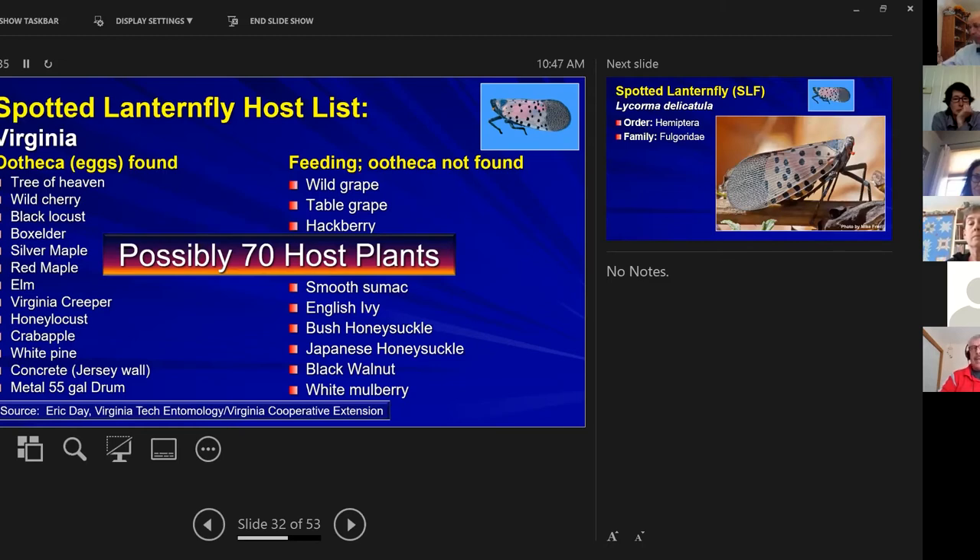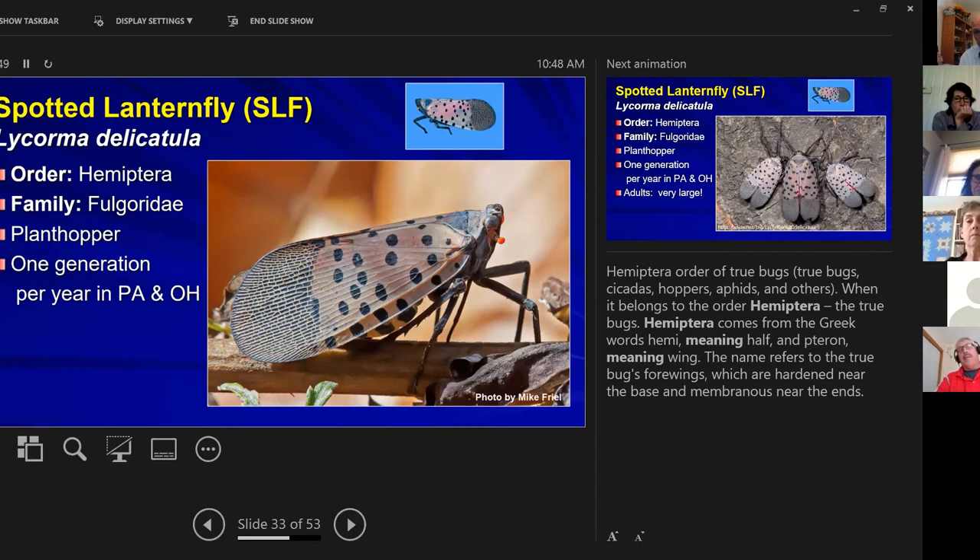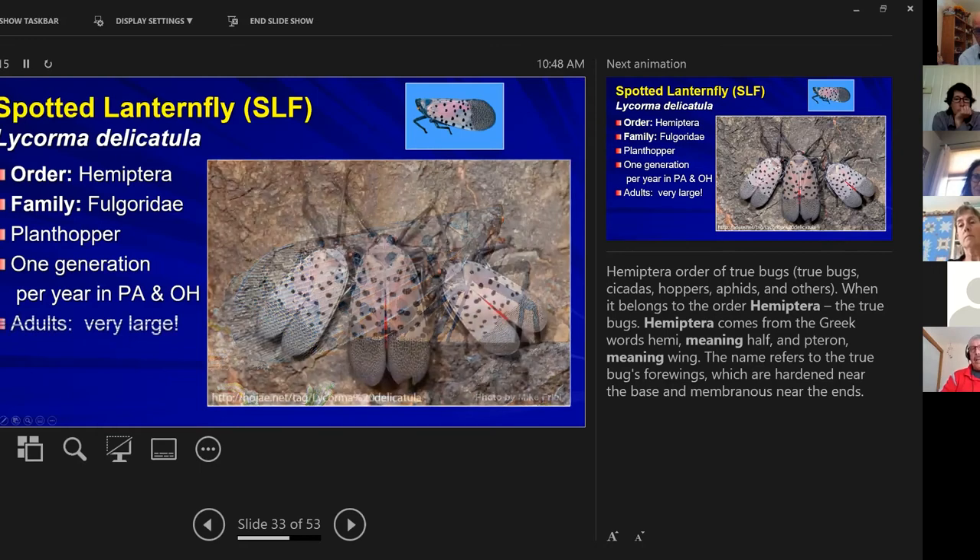Spotted lanternfly is a member of Hemiptera — half wings — classified as a true plant hopper. There is one generation per year in Pennsylvania. In Ohio, we expect one generation per year in the north, though Cincinnati might see two generations. It is a large insect — the female in the middle is much larger, with males on each side — about one inch long and half an inch wide.